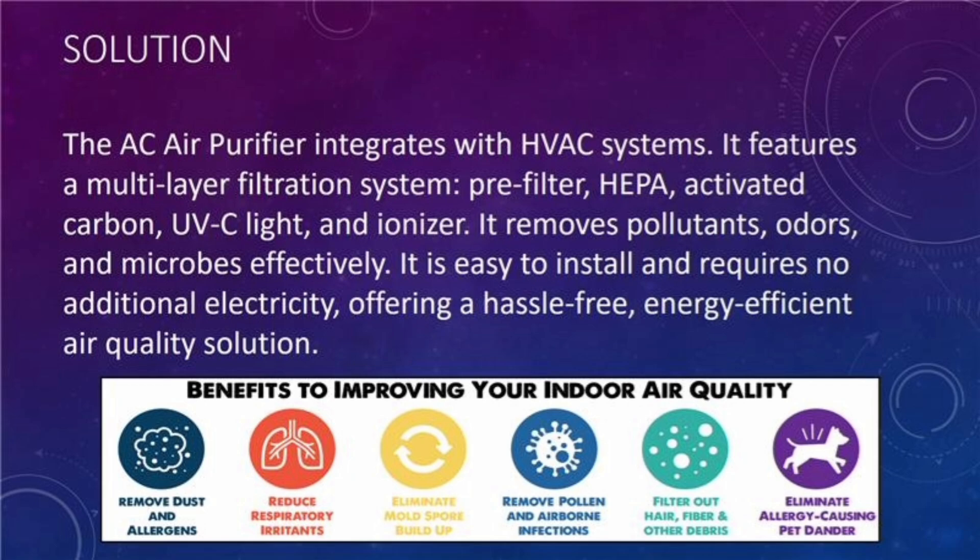It is easy to install and requires no additional electricity. It offers a hassle-free, energy-efficient air quality solution.